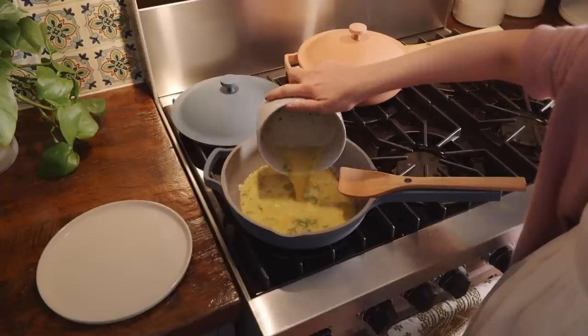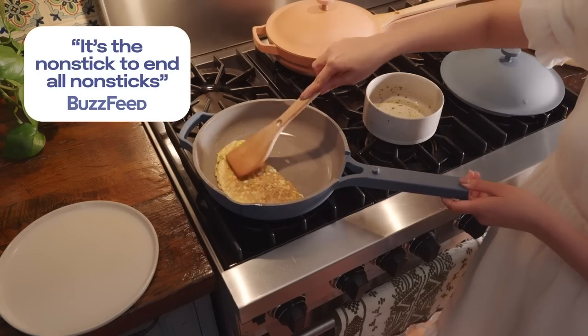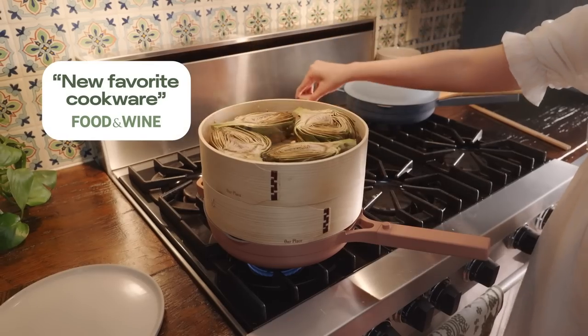Our exclusive non-toxic non-stick coating is incredible. Nothing sticks. Today I'm making a desi omelette and look at how it slides right off the pan. And you can add on steamers and cook three things at once.